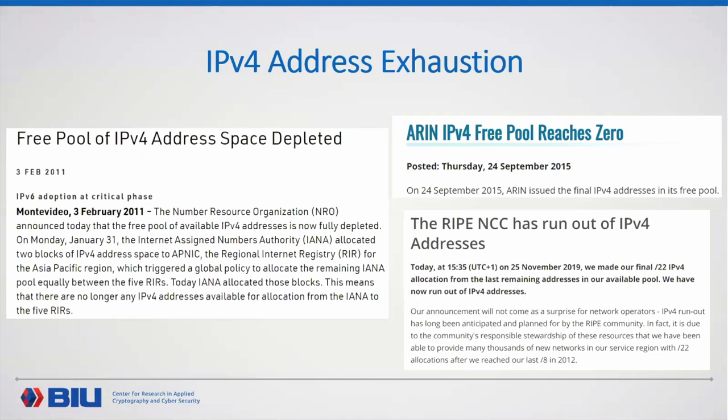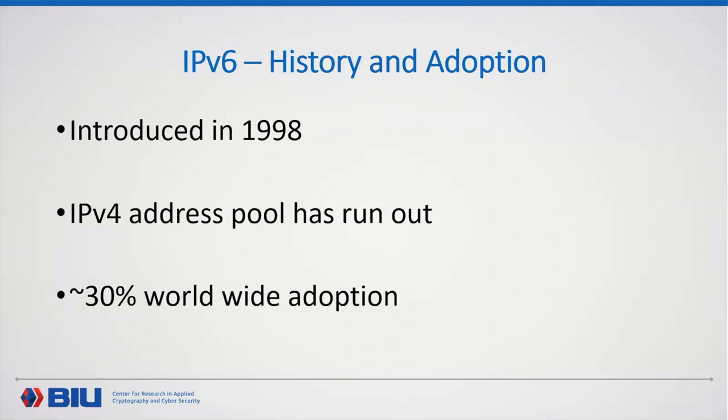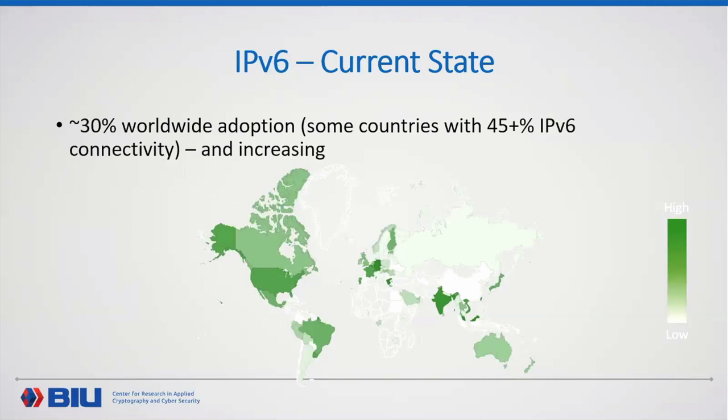This is a major catalyst toward the transition to IPv6, which has already begun. We're talking about 30% worldwide adoption, and some countries show 50% IPv6 connectivity. This number is increasing. Regarding the local situation in Israel: when we started this research, only Xphone provided IPv6 by default. Now Hotnet also provides IPv6, and by July 2021 they should provide it by default to all clients. IPv6 connectivity in Israel is now around 10%, up from less than 1% when we started.